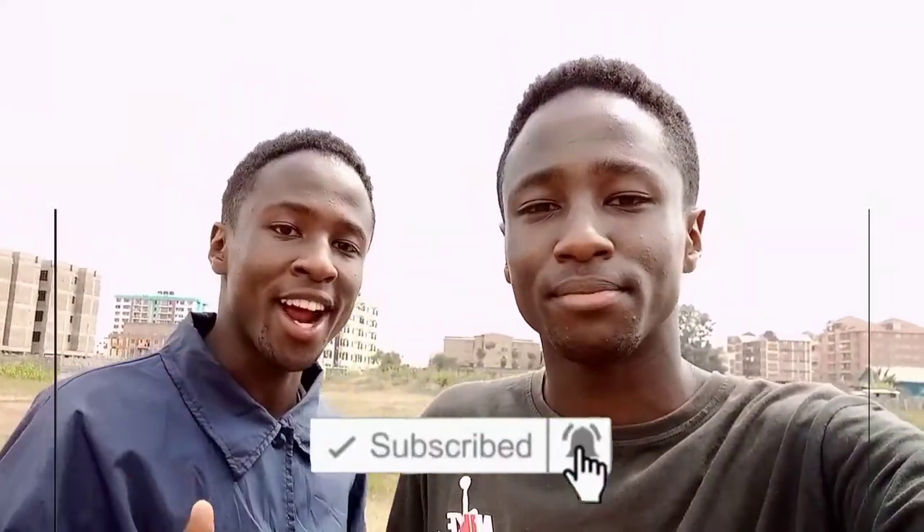What's up guys, it's the Double D's here — welcome, or welcome back to our YouTube channel! If you're new to this channel, welcome, please consider subscribing and also giving this video a big thumbs up. And if you are a returning subscriber, thank you so much for clicking and checking up on us guys.